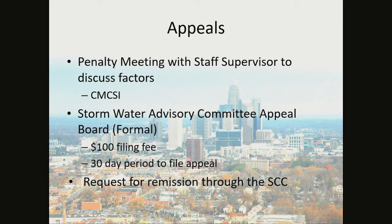As far as appeals are concerned, it's always good to contact your erosion control coordinator and set up a meeting to discuss any aggravating and mitigating circumstances. You may also be directed to the Charlotte-Mecklenburg Certified Site Inspector Training for a potential reduction in the civil penalty. Following that, you can apply for a Stormwater Advisory Committee appeal — there is a $100 filing fee and a 30-day period to file an appeal. On the Notice of Compliance with Penalties, there is also a request for remission through the Sediment Control Commission. Thank you for your time.